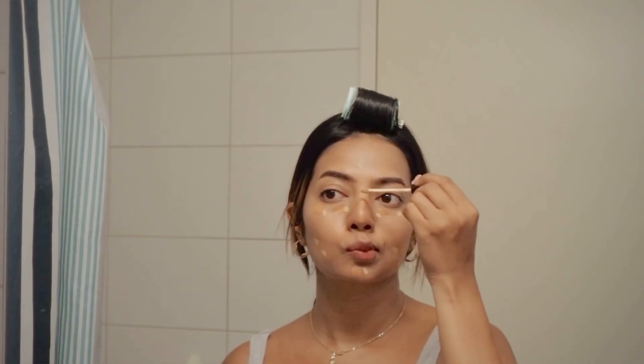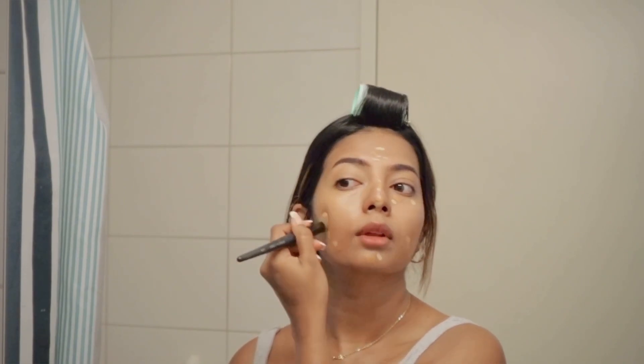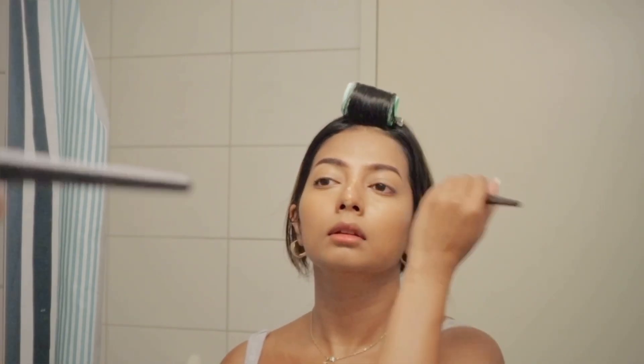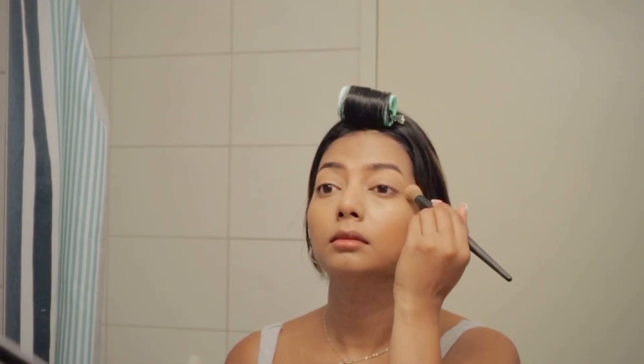Now that our skincare is on, I'm quickly going in with these two shades of concealers and concealing in a few areas. I'm then using the Maybelline compact to kind of set everything in place.